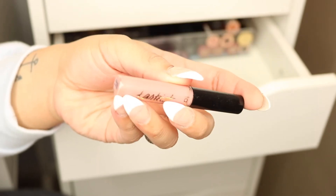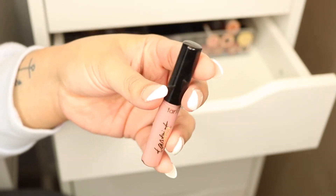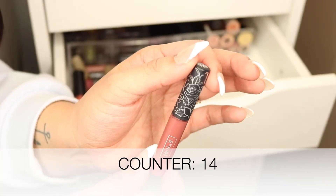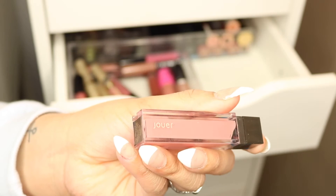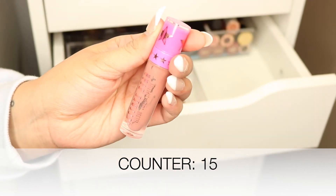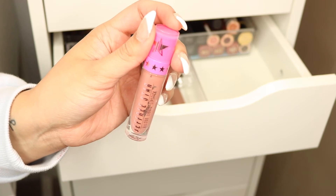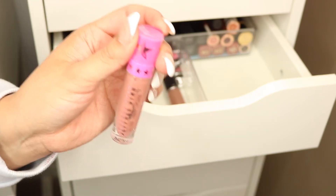Next we have this Tarte liquid lipstick — it doesn't even say the name on the bottom — I never used it so it's gonna go. Since I threw out the leaking Kat Von D Lolita 2, I'll keep this small sample size of the same shade. I have another Jouer liquid lipstick in the shade 'Melon' — a pinky nude — but I never use it, so it's gonna go. From Jeffree Star, this is 'Celebrity Skin' — a really light nudey pink. I love the shade but it's old, so it's gonna go.